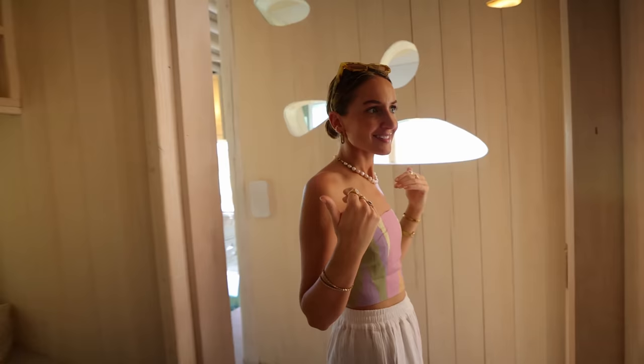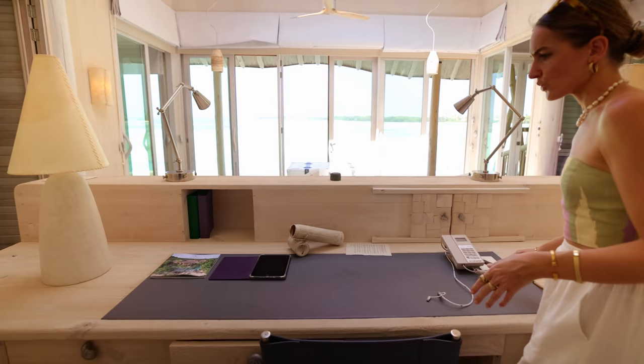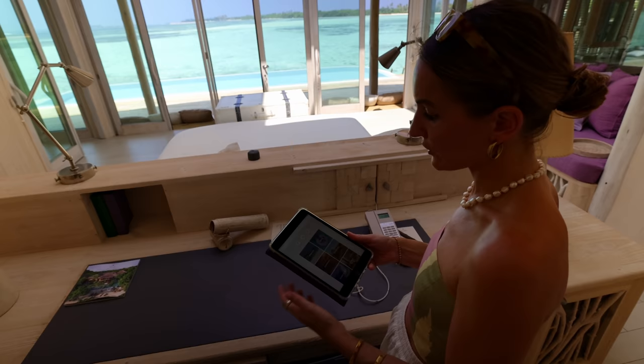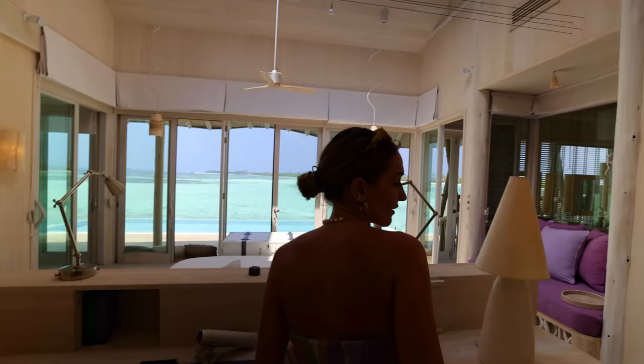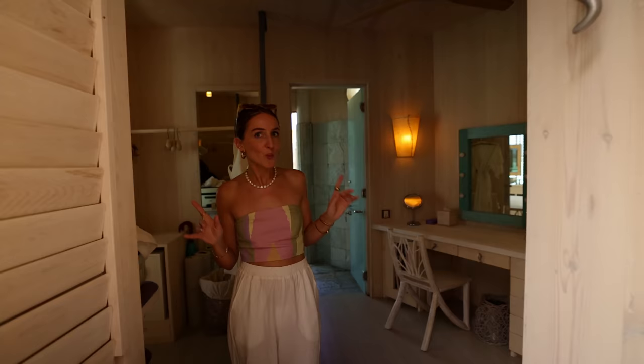Back in the bedroom we have a little seating area to chill — there's lots of space. And then here is another desk, more like a less private workspace. What's really cool is there's an iPad right here that shows all the information about the island and lets you order in-room dining, which is super easy and a very good feature.